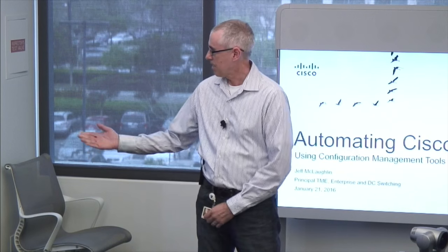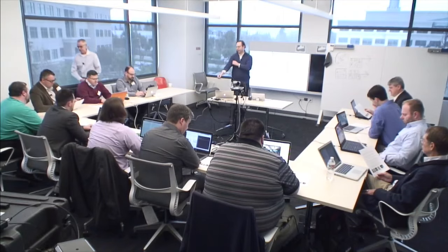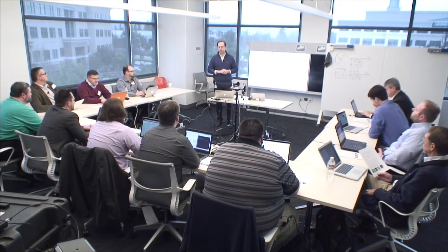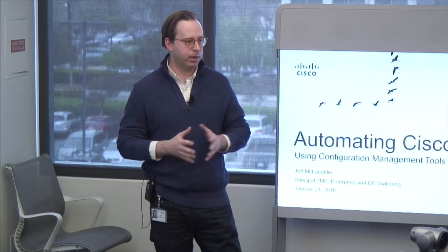With that being said, I'm going to hand you over to Jeff, who's going to start the conversation off talking about new automation capabilities with our Nexus platform. My name is Jeff McLaughlin, and I'm principal TME here at Cisco in enterprise and data center switching. I'm going to be talking about automating Nexus switches, specifically with configuration management tools.